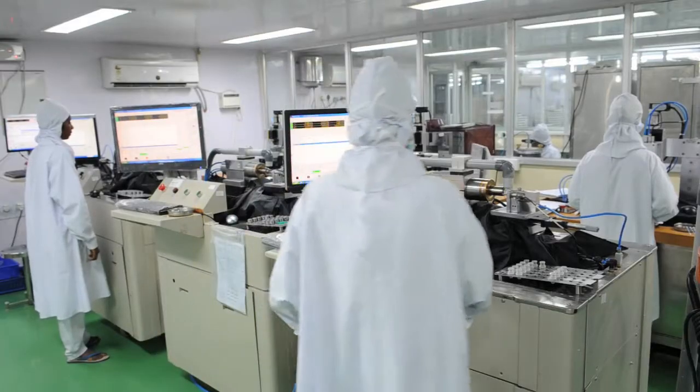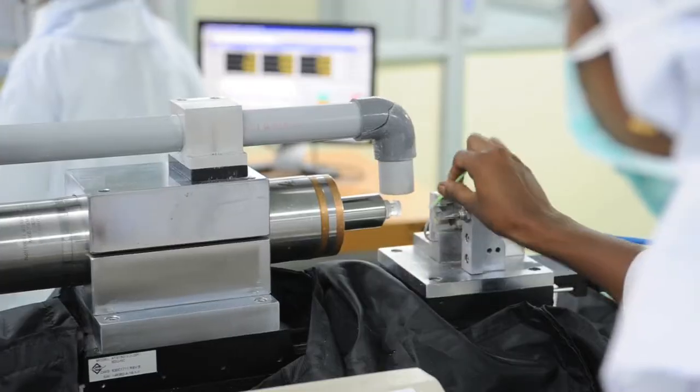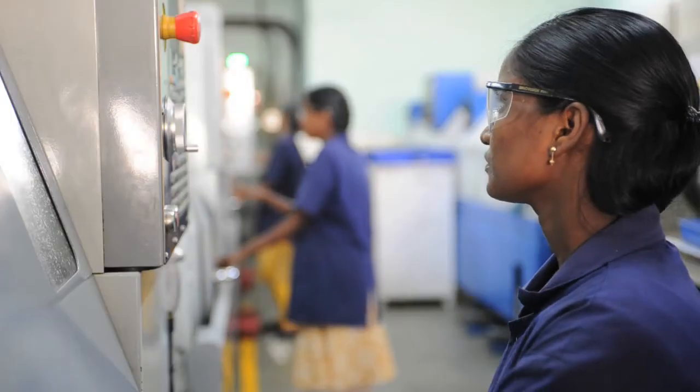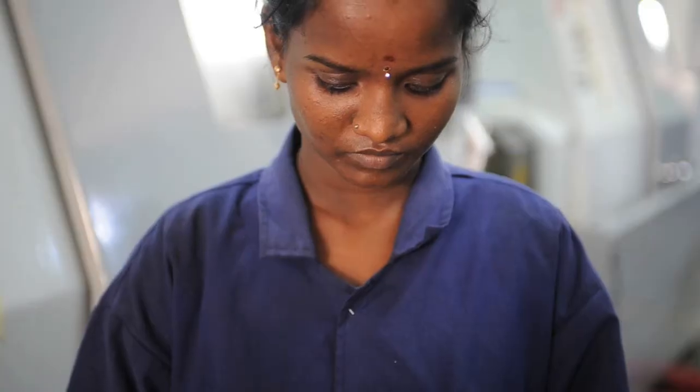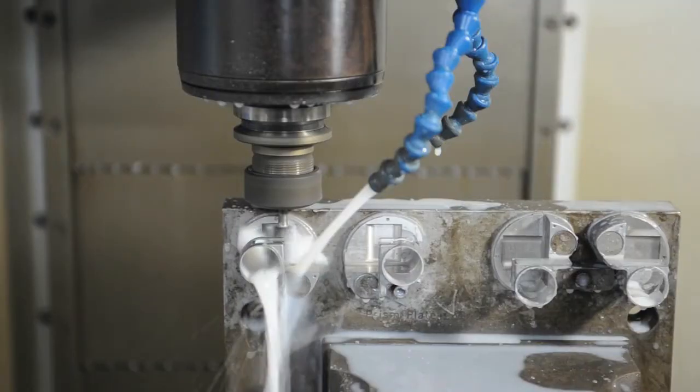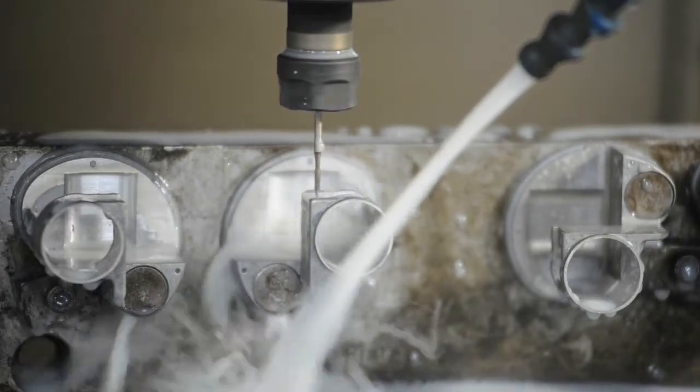Many of the company's mainstay products are made on a variety of Haas CNC machine tools, and almost all its milestone innovations over the years have been those that met a local need at a cost far lower than imported equipment. This continues to be the case, and today the company supplies to 10,000 eye doctors all over the country.